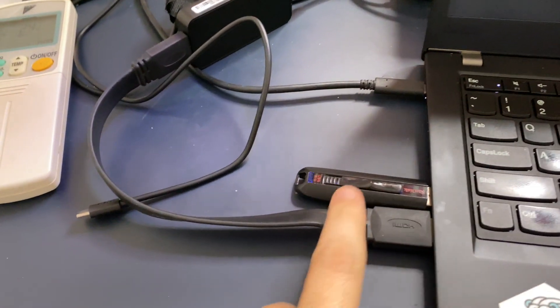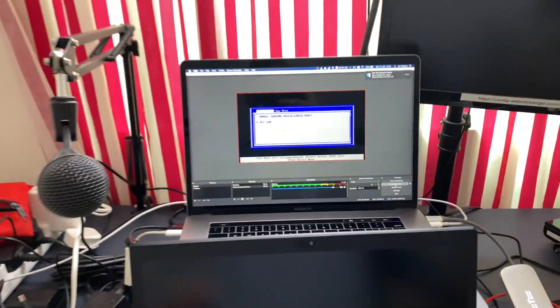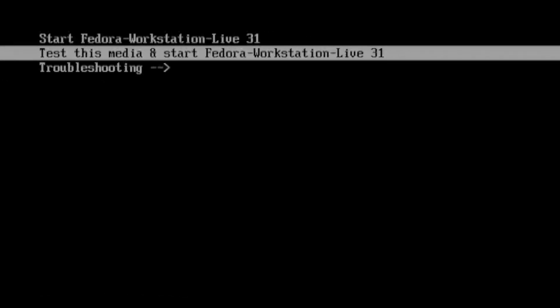Hey guys, I have Fedora 31 here and I'm manually capturing it on my MacBook Pro over there. Let's get into it. Start Fedora Workstation Live 31.